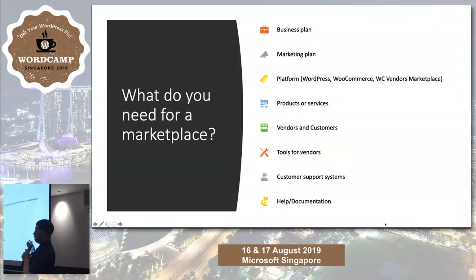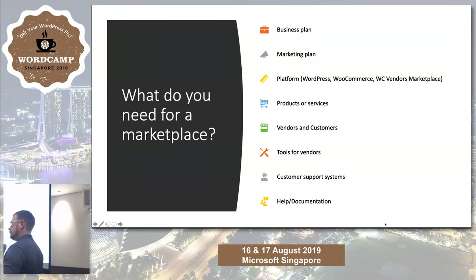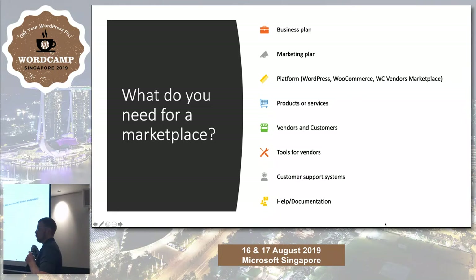In conclusion, what do you need for a marketplace? A plan is a good start. Have a platform — you can use WordPress, WooCommerce, WC Vendors. Work out your products and services, who your vendors are, who your customers are. Make sure you've got good tools for your vendors, great customer support systems, and lots of documentation. Send out regular newsletters so people know about new products and new features. Have a blog for content marketing, so you're not just a sales platform — you're creating an environment where people come to your marketplace for useful information.